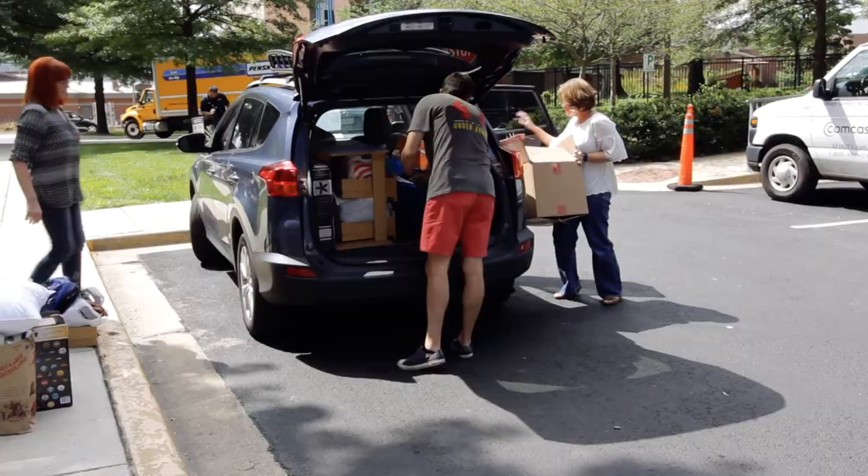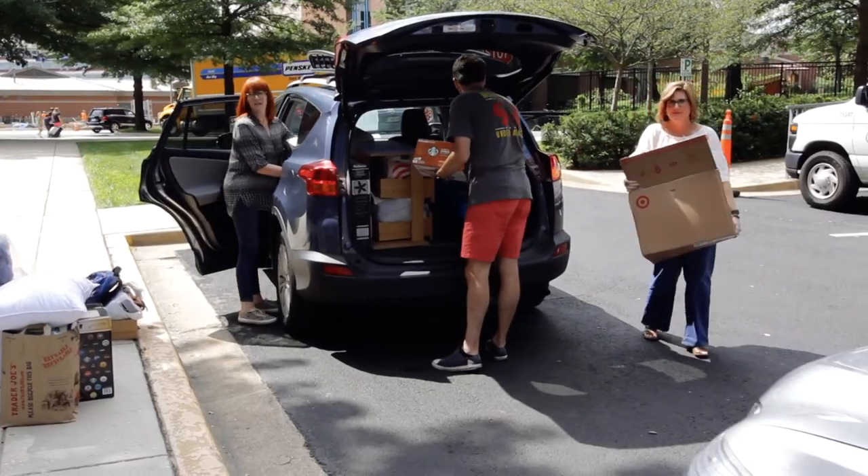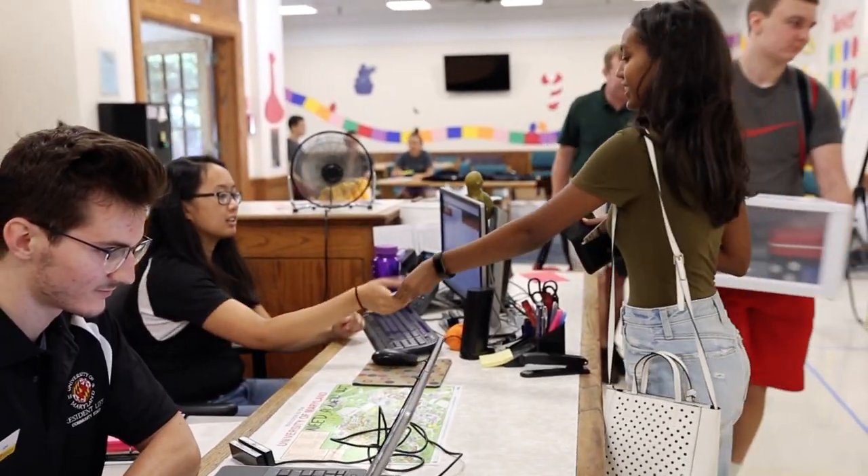If possible, it's best to have at least three people to help with the move-in process: a driver, someone to watch belongings at curbside, and of course the student who will check in and retrieve the room keys.